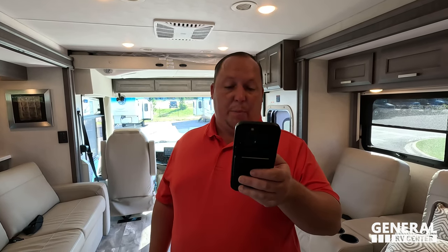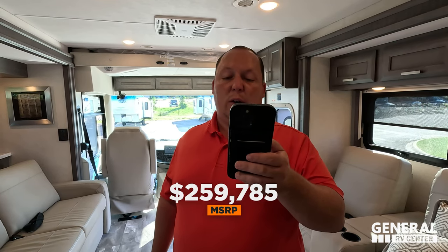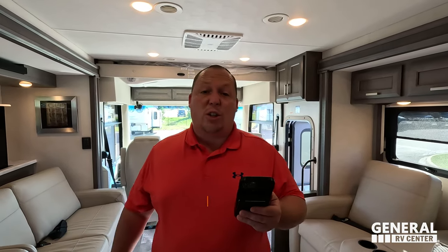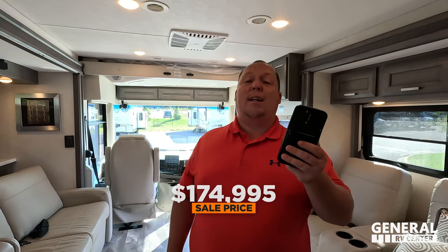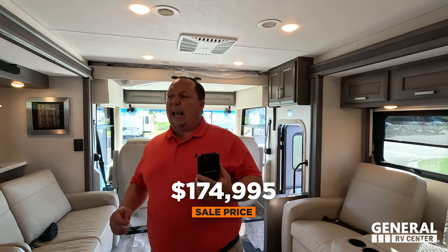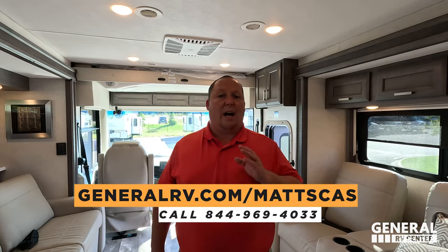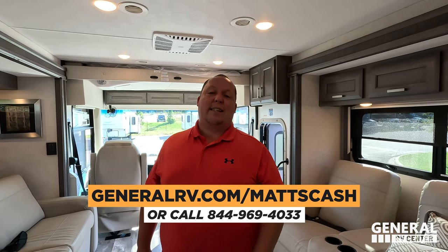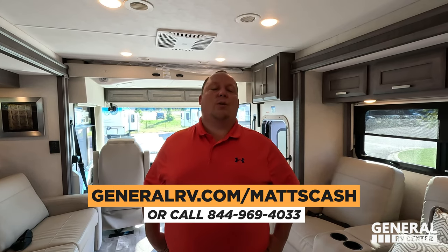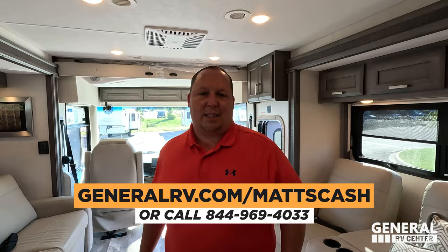Do you know what time it is? It's time for the MSRP. The 2024 Thor Challenger, stock number 291345, has an MSRP of $259,785. We have it 33% off — a sale price of $174,995. That is a fantastic sale price. And I think we can get everybody a little bit better than that. Go to GeneralRV.com/Matt's Cash — linked in the YouTube description below, or at MatsRVReviews.com, or call 844-969-4033.